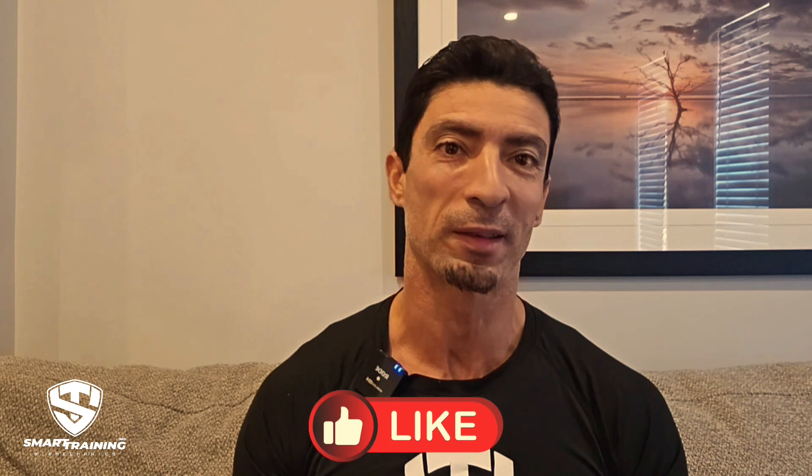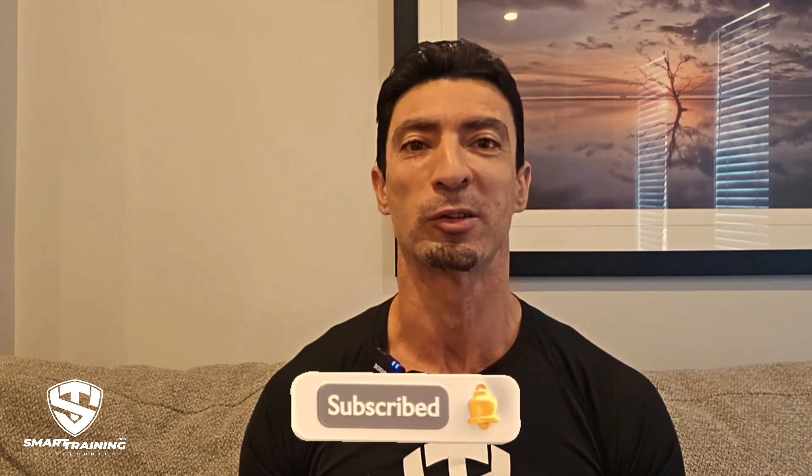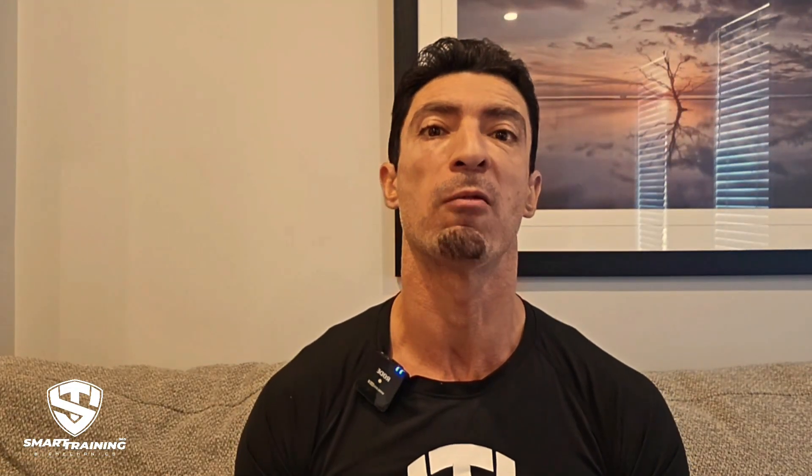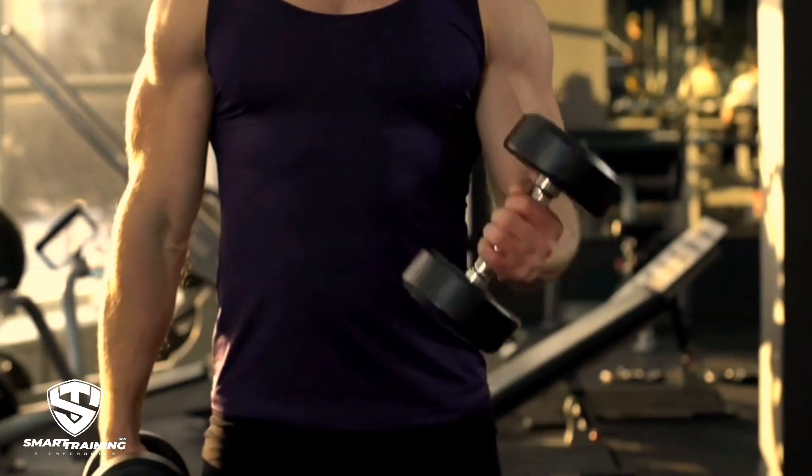Make sure to hit the like button if you find this useful, and don't forget to subscribe and ring the bell for more videos like this. Now let's jump in. When it comes to fitness, most people have more than one goal.